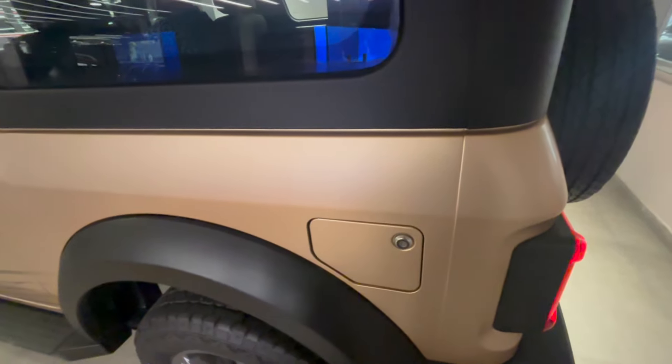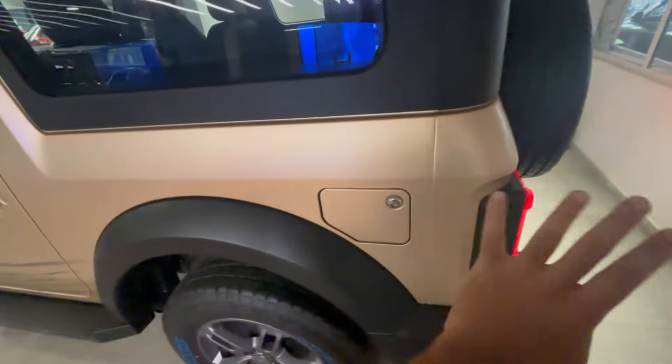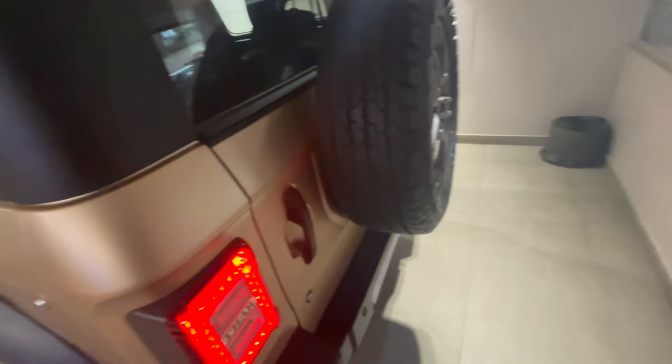There's an antenna setup over here, and 'War VM Star' written on the body. The door-opening knob is finished in black, not body color. You can see the Earth Edition badging on the B-pillar. This is the view of the rear glass. The fuel lid opens with your key — a vintage-style opening system.